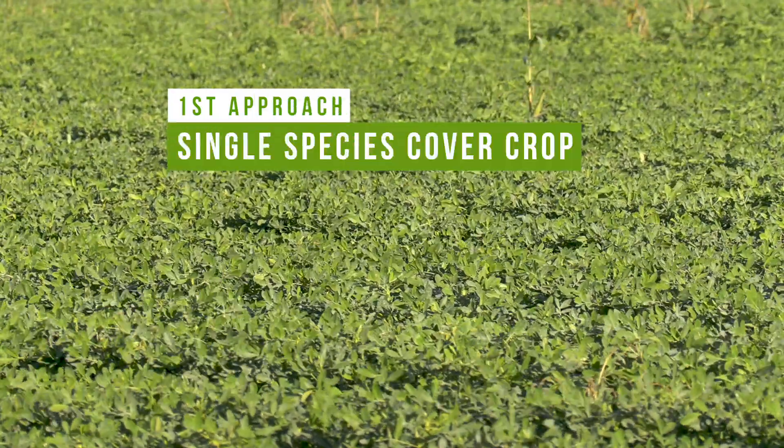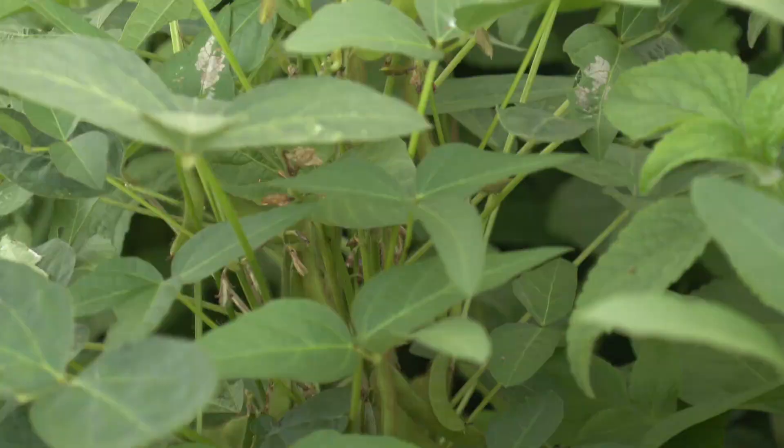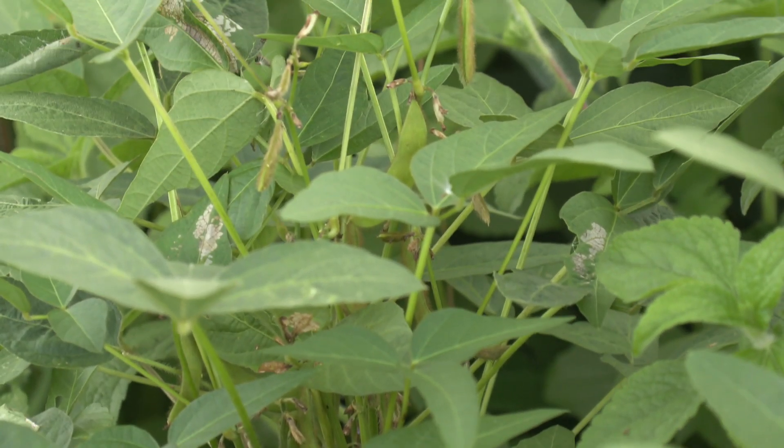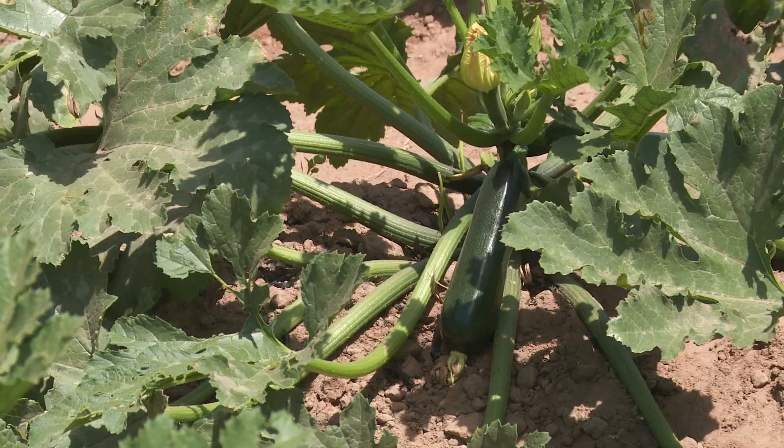The first is to do a single species cover crop in rotation with your main cash crop. An example up here in the wet tropics is soybeans grown in rotation with sugar cane, or peanuts grown in rotation with a cash crop.